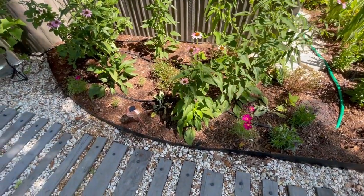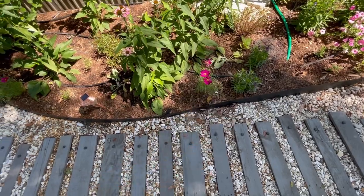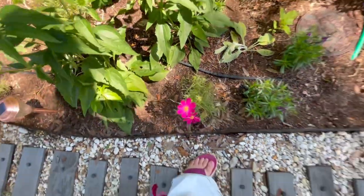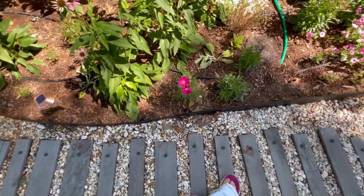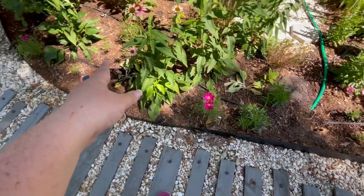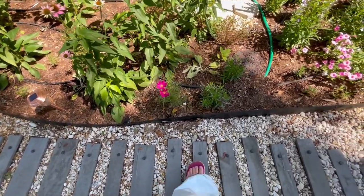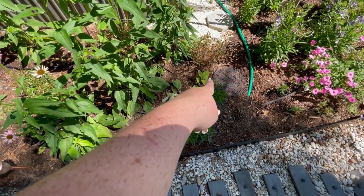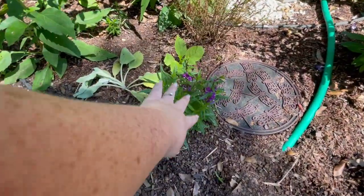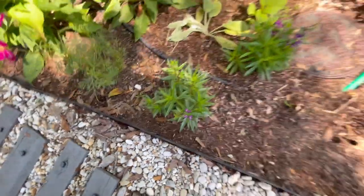I cut back all the gaura and deadheaded all the cosmos. Deadheading cosmos is almost another daily chore, but they just keep blooming — not a bad chore. You saw in a recent video I transplanted a couple of lambs ear, and they are looking pretty good. And even my little baby angelonia are starting to bloom — so excited!